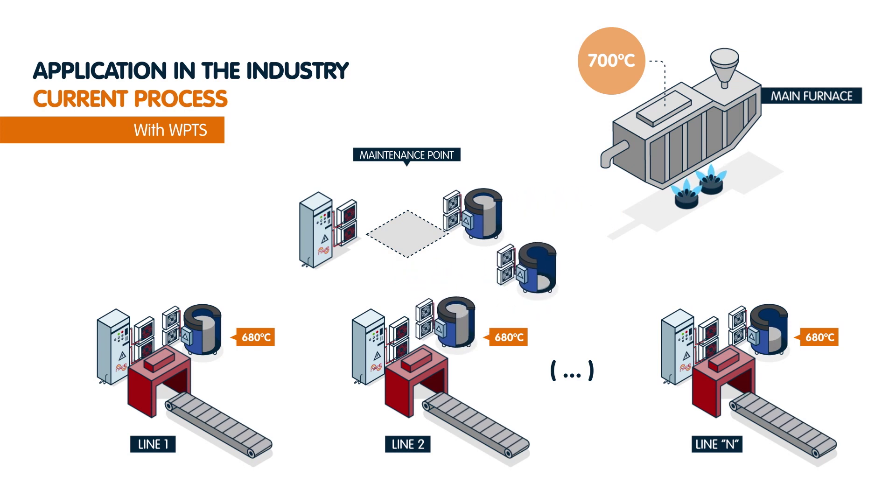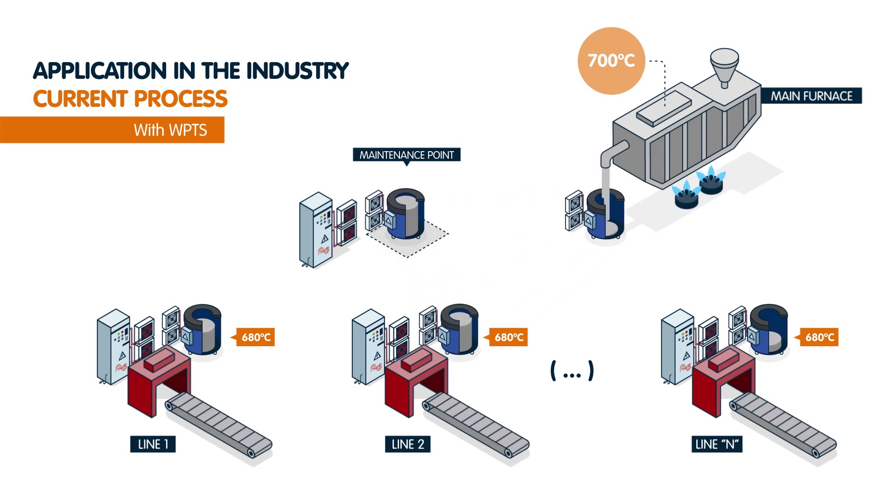This crucible will move when a line is out of material, ensuring the system keeps working and reducing energy losses while increasing the speed and flexibility of the processes.